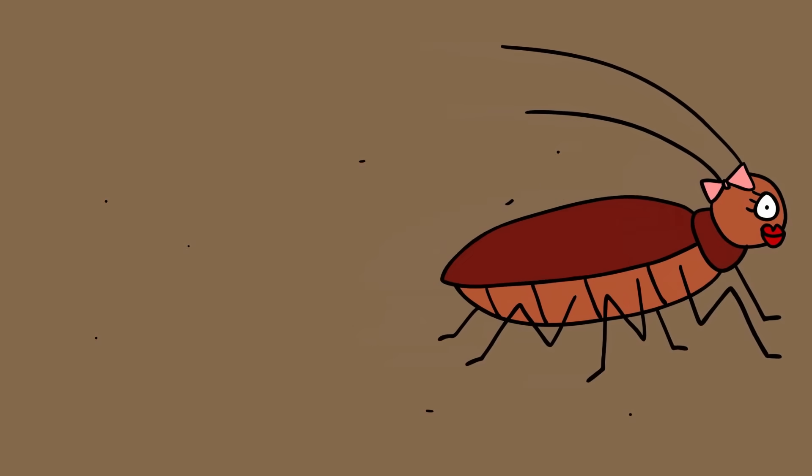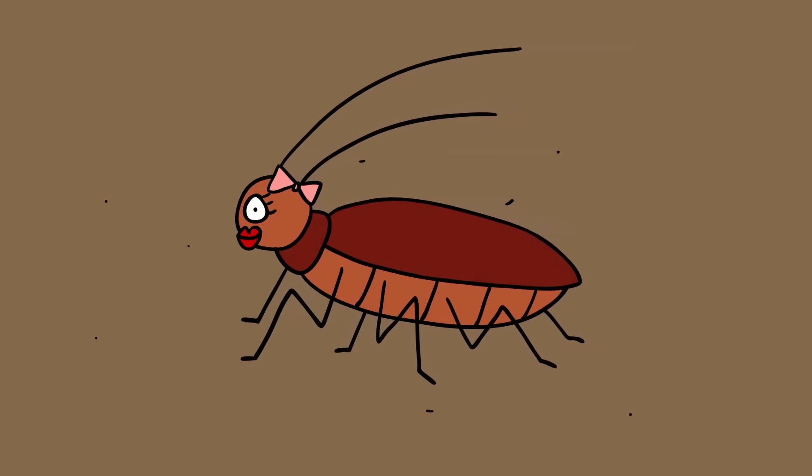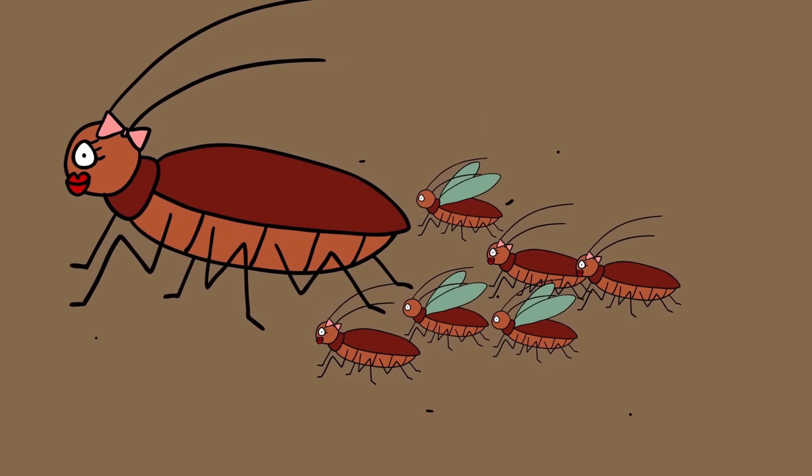They are so successful as a species that cockroaches have not felt the pressure to evolve as much as other creatures. They still show off their 320-million-year-old design today, proving that primitive life wasn't as backward as some may think.